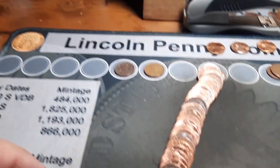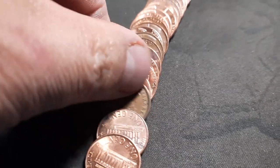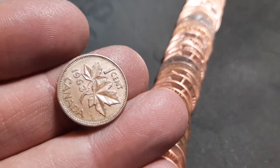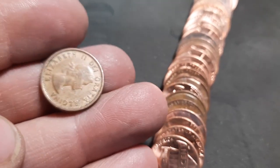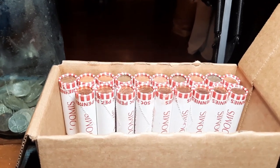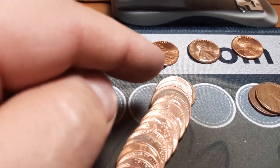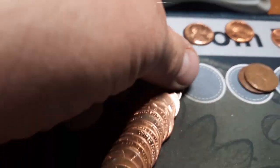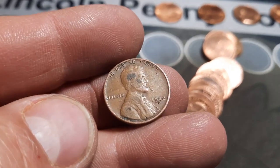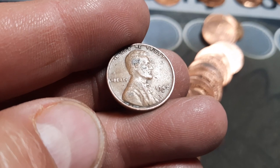Roll 29, and we got a young head — seen that peeking out. Canadian — we have a 1963. We'll take it, hoping for some more wheaties. Roll 31, just push this roll down — wheat penny number eight peeking out back here. Looks like it's in pretty decent shape, and we have a 1942 out of Denver.